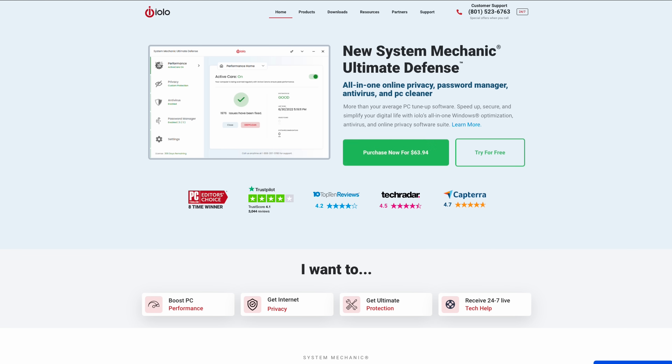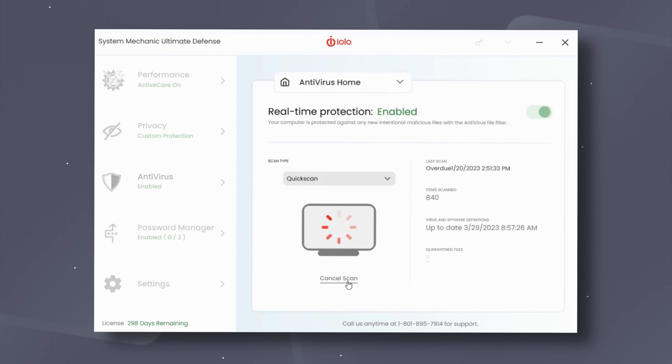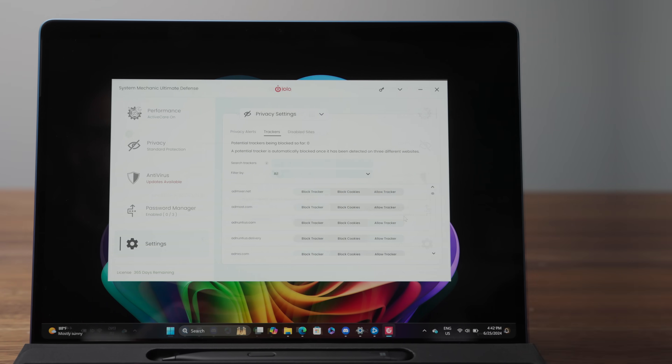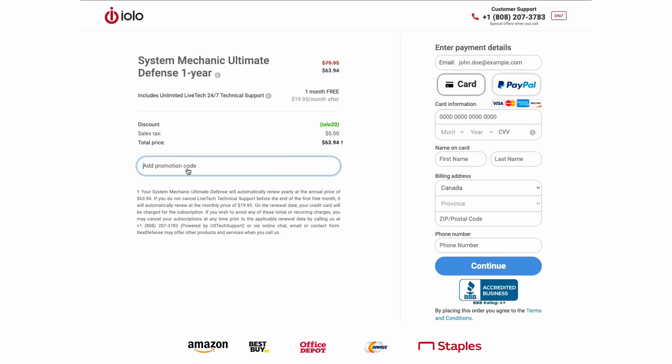Before I get into that, a quick message from today's sponsor. I've been hacked before and it's a nightmare I never want to relive. That's why I've been using Iolo System Mechanic Ultimate Defense to stay protected. It not only speeds up my PC but also offers real-time protection against viruses and malware. With features like ActiveCare's one-click fixes and Privacy Guardian, I feel secure knowing my personal info is safe. The password manager keeps all my accounts protected. Right now they're offering 60% off using coupon code Matthew60 — click the link below to learn more.